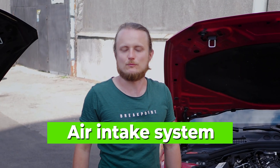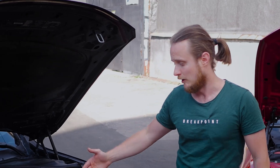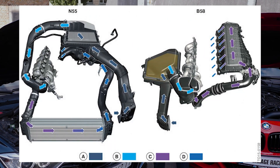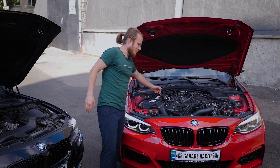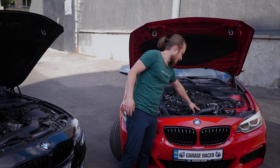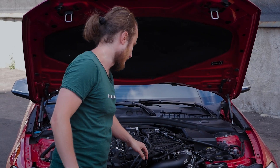Let's talk about the air intake system. The B58 stands out significantly compared to the N55. The N55 uses a classic setup where the turbo feeds air into an air-to-air intercooler through pipes, then from the intercooler to the intake. In the B58, a revolutionary technology has been implemented — instead of piping through an external intercooler, the air goes directly from the turbo to the intake manifold. This particular unit also has a water-methanol injection pipe due to stage tuning.